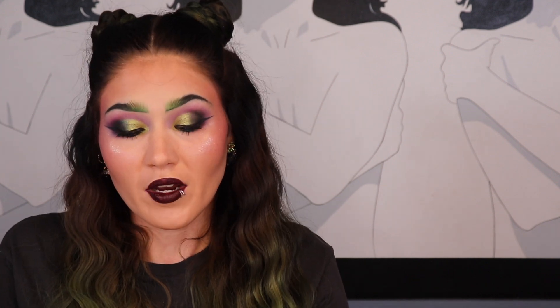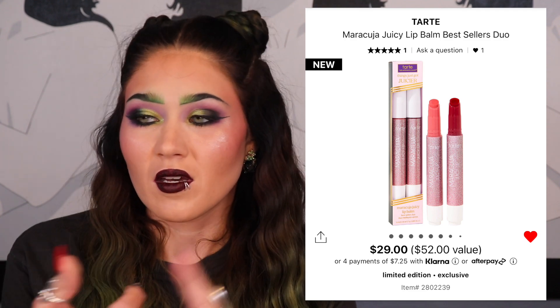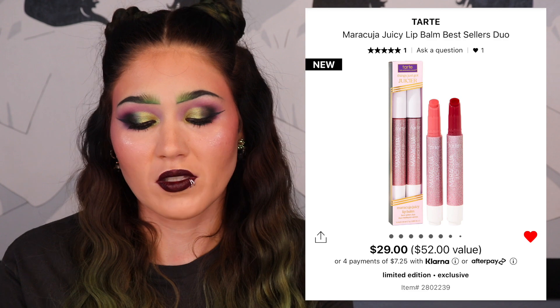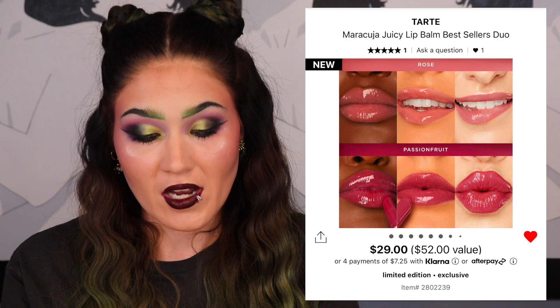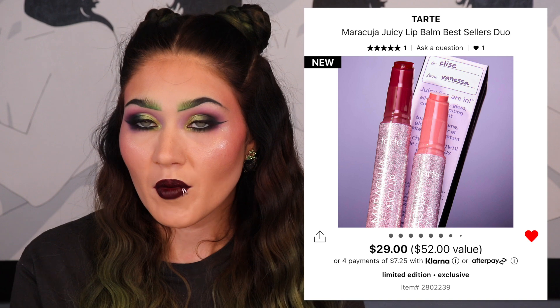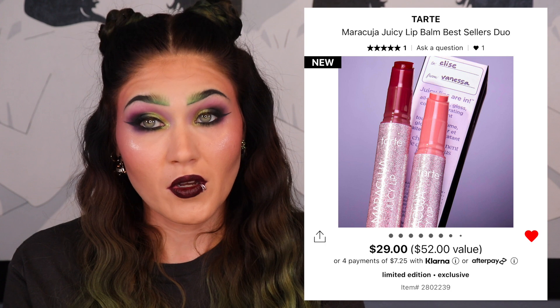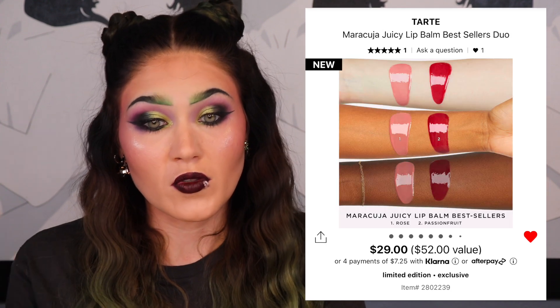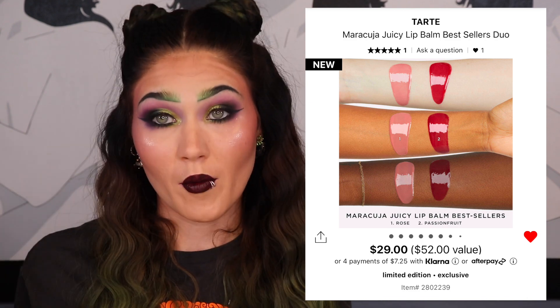The other gift set is from Tarte — the Maracuja Juicy Lip Balm Duo. The one in my cart comes in Rose and Passion Fruit. I'm on the fence about this one, but it's a $52 value for $29 — two full-size clicky pens. Do I need more clicky pens? No. But do I want more clicky pens? Yes.